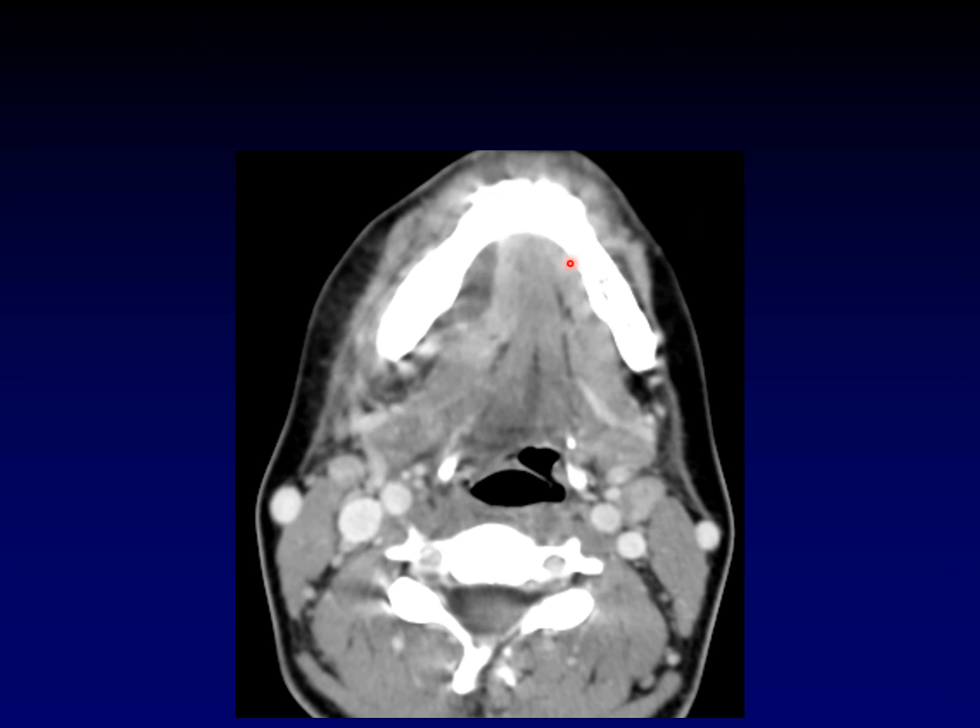Here is a cystic mass right where you'd expect the sublingual gland to be, alongside the inner surface of the mandible. But a couple of things differentiate this: first, there is no tissue between the cyst and the bone — it is right up against the bone. More importantly, the sublingual gland is being displaced away from the mandible by this mass. This has arisen off of the mandible itself, and there is infiltration in the subcutaneous fat. This is a dental abscess in the floor of mouth, displacing — not replacing — the sublingual gland.